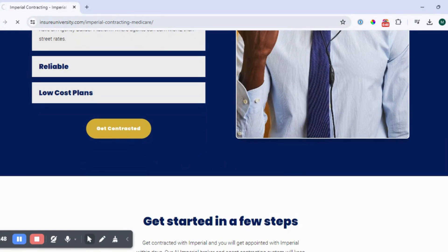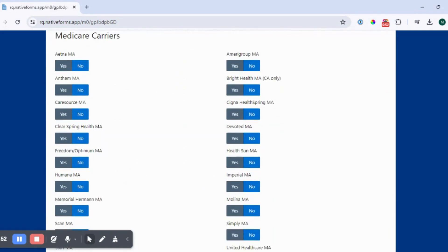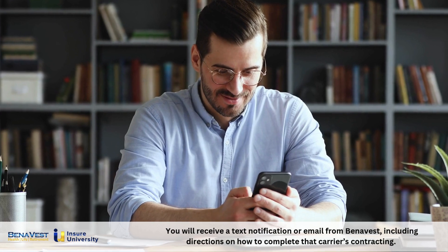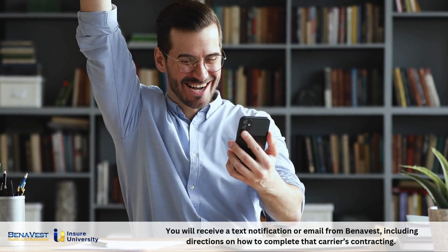This is going to take you to our online contracting form. Now, once you fill out the form, your information will be found. You will receive a text notification or email from Benevest, including directions on how to complete that carrier's contracting. We believe this will help you to stay on track.